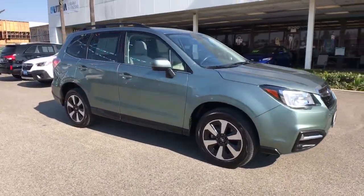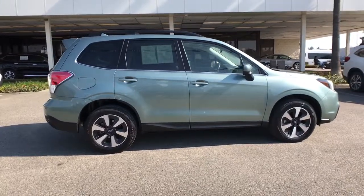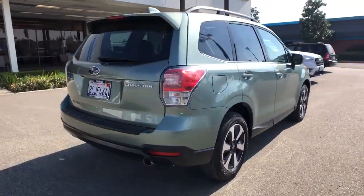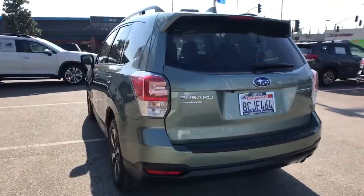This could be the car for you. The 2018 Subaru Forester. This vehicle is an outstanding buy with fewer than 30,000 miles on the odometer. This well-built Forester delivers confidence, comfort, and capability.